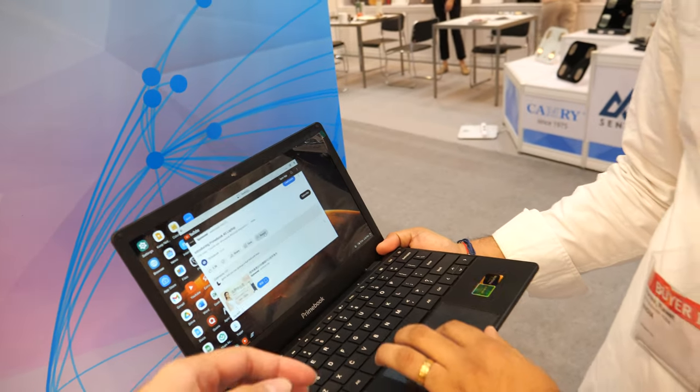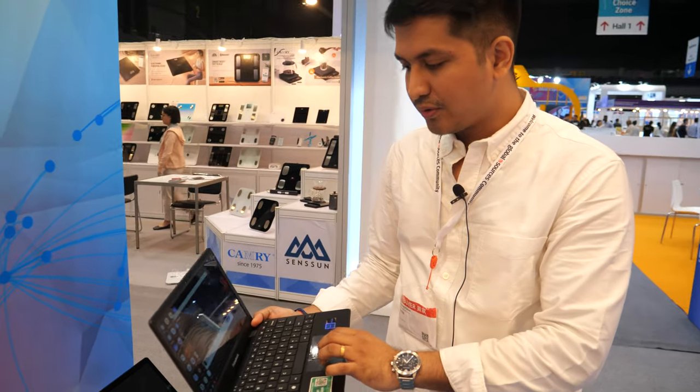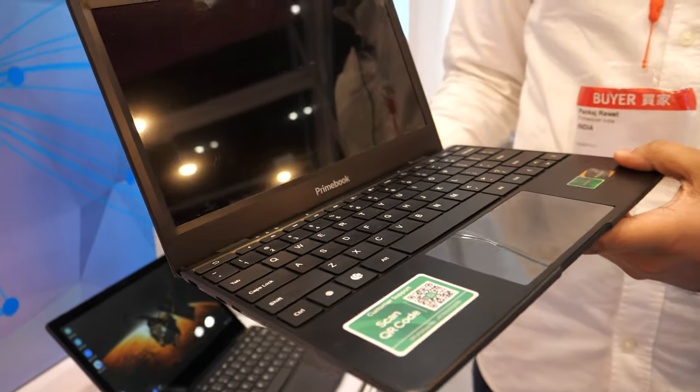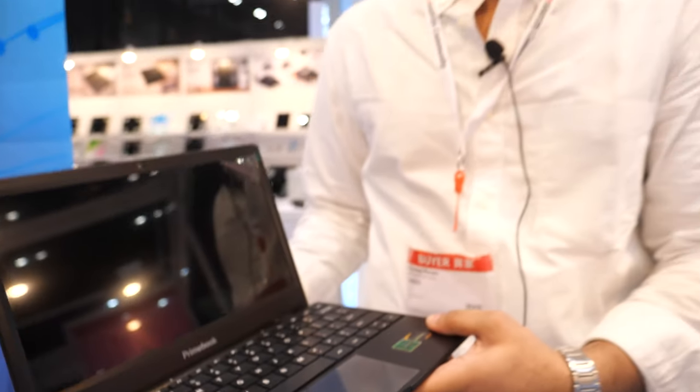Because many people like to watch movies and go on YouTube all day. And more importantly, we are not only working on the Primebook 4G model, but now we also have a Primebook Wi-Fi model.